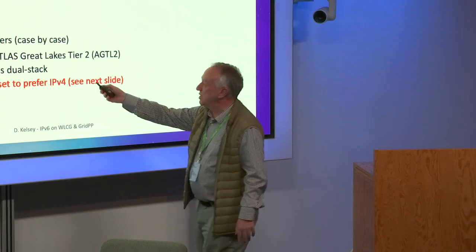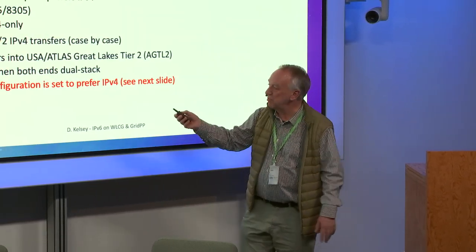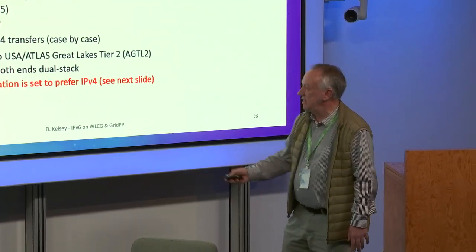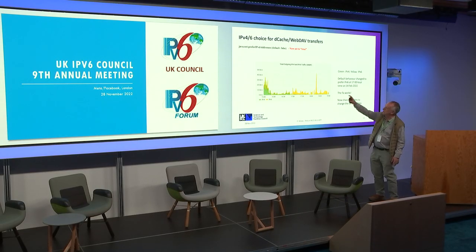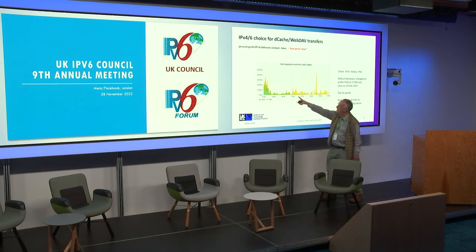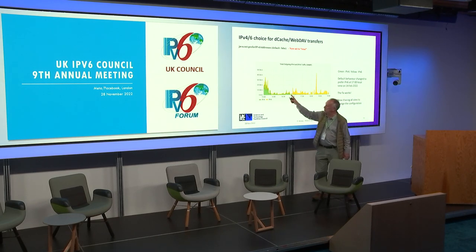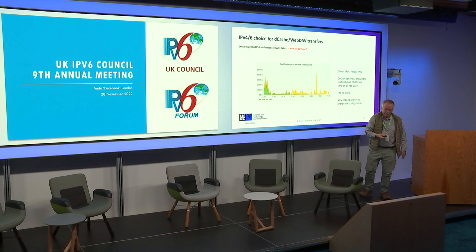For example, recently one of the American Tier 2s noticed that even though they had dual stack systems, there was a lot of IPv4 data coming in. It turned out this was a default Java configuration: java.net.preferIPv6Addresses, and the default is false. We changed it to true — we changed it at 5 o'clock on this particular day. And then all of a sudden, these transfers that were all IPv4 became IPv6 from that point on.